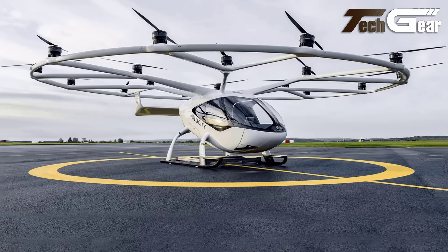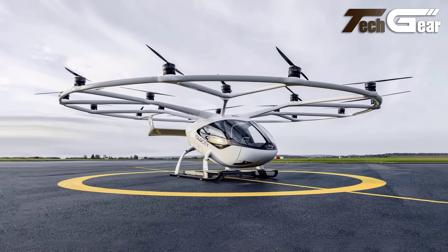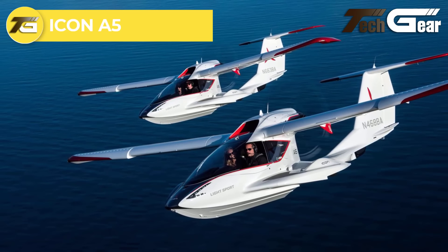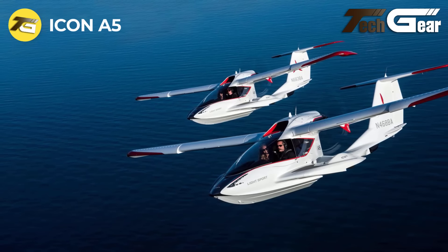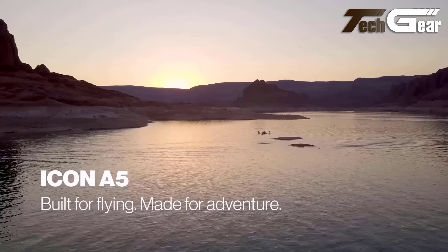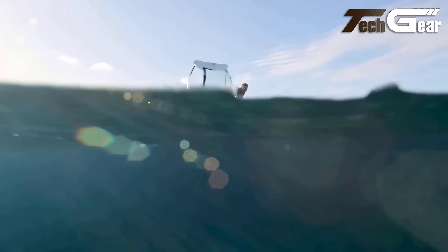Volocopter Volocity Aircraft. The Volocity, Volocopter's fourth-generation eVTOL multicopter, is designed to redefine urban air mobility. This sleek aircraft accommodates one pilot and one passenger, with future plans for autonomous piloting. It features a streamlined fuselage with wrap-around windows, modernized landing skids for easy entry and exit, and aerodynamic enhancements for better stability and lift. With a cruise speed of 56 miles per hour and a range of 22 to 40 miles, it's both efficient and practical.